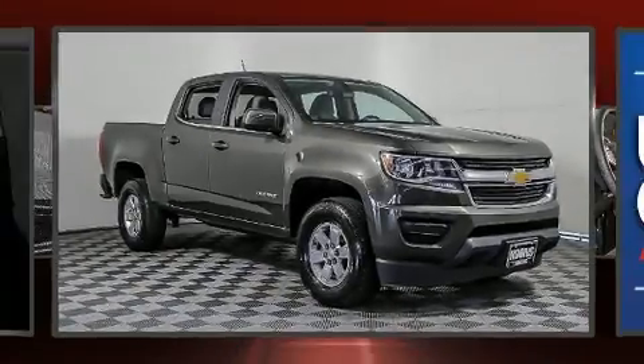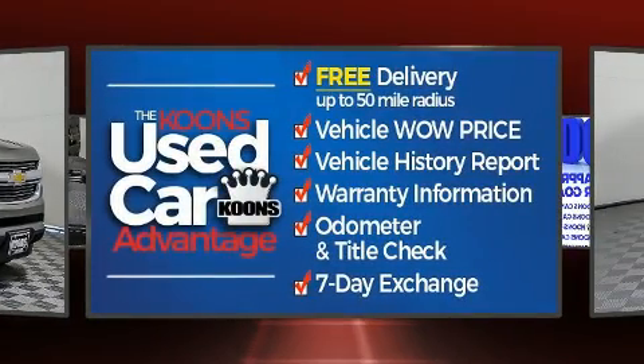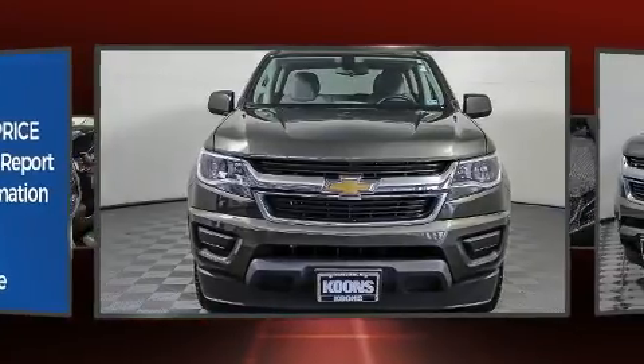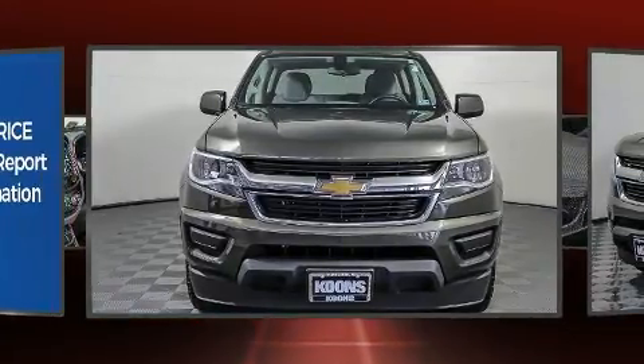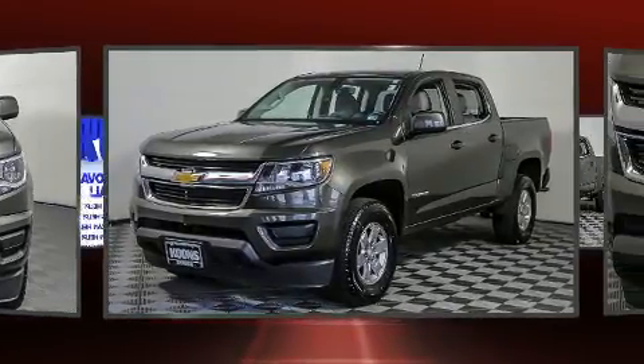Come test drive this 2018 Chevrolet Colorado with less than 30,000 miles on the odometer — this truck refuses to compromise. Smooth gear shifts are achieved thanks to the refined six-cylinder engine, and for added security, dynamic stability control supplements the drivetrain.